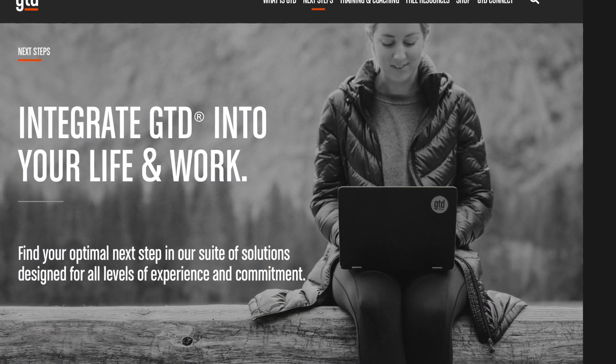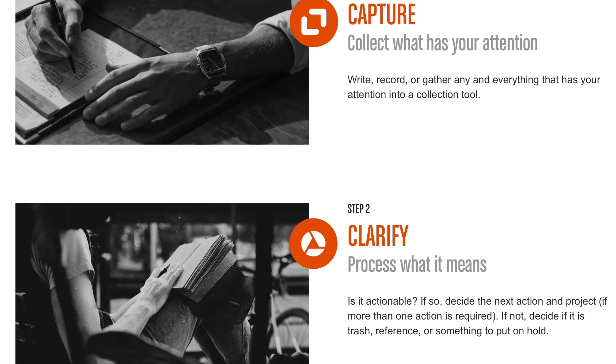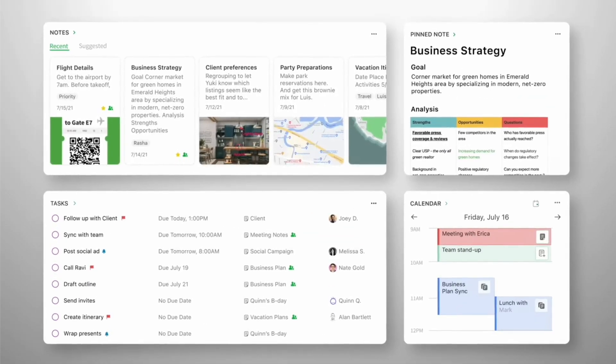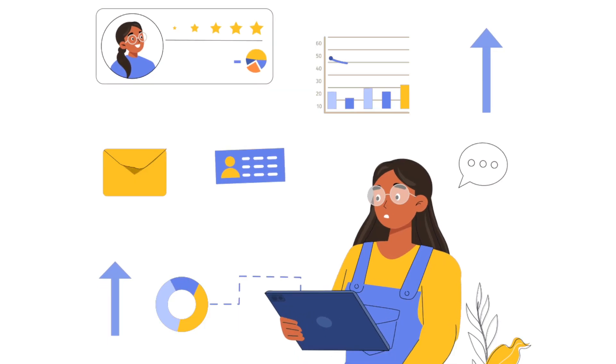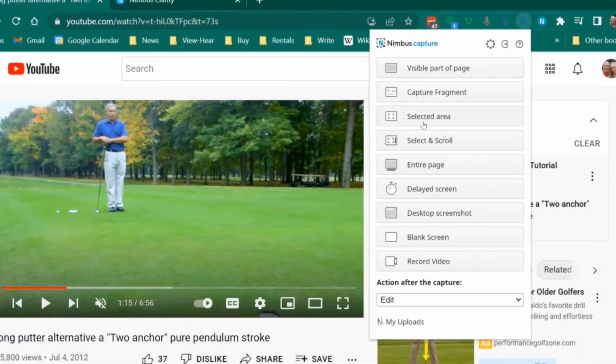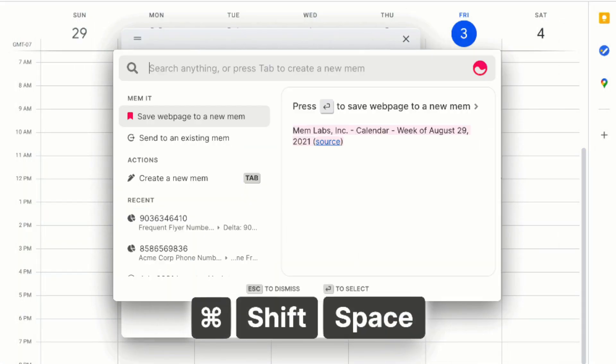Let's dive into these GTD note-taking applications and why they're so good for the system. There are five processes to GTD, starting from capture all the way to engage. It's all about capturing stuff in an organized fashion, organizing and processing it to understand what it means, reviewing it, and getting it done. That can mean tasks, notes, or events. The key premise is quality capture abilities and great ways to organize and move things forward.